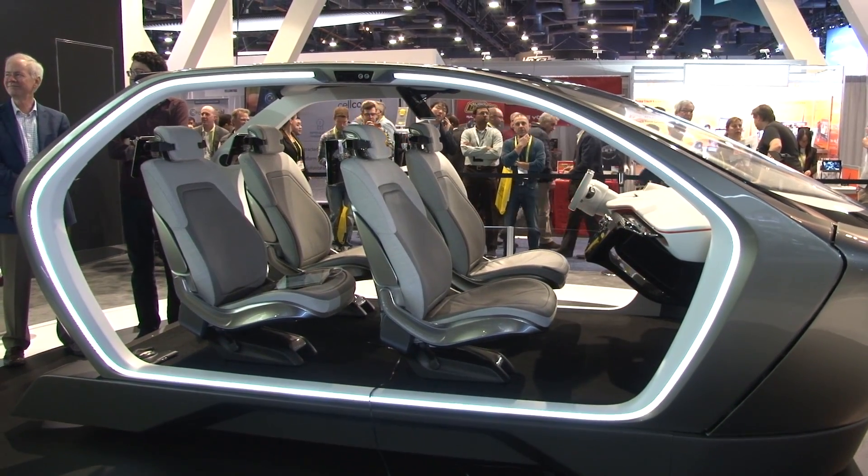Quick question — when might we see that kind of technology in production? That's really up to Chrysler. We're ready to bring it to them today. Hopefully they're receptive and we can push Portal and some of this technology into vehicles tomorrow.